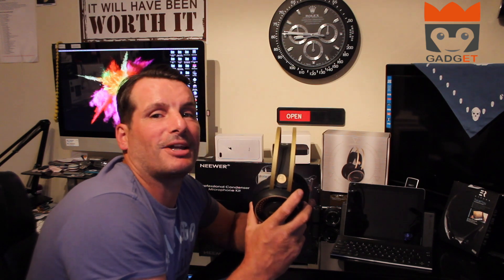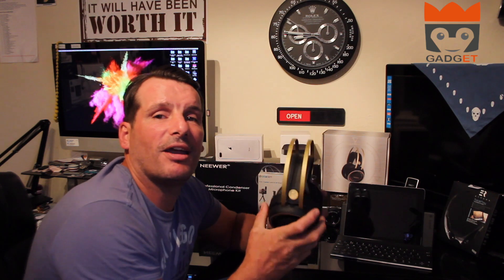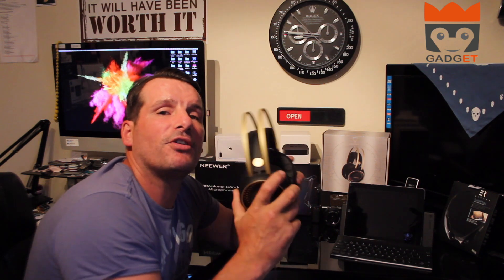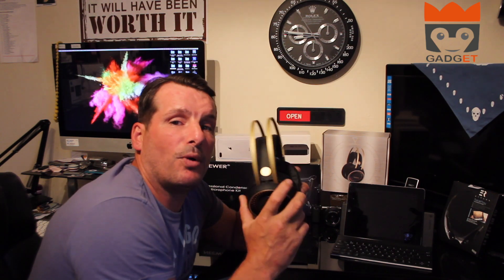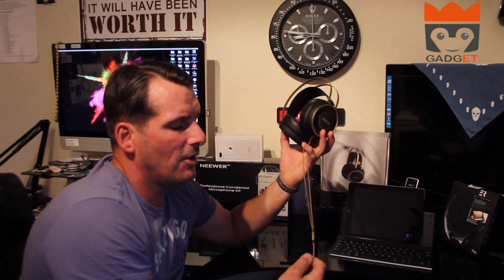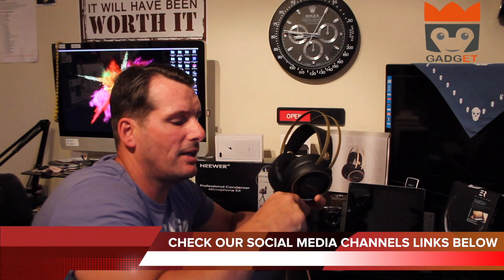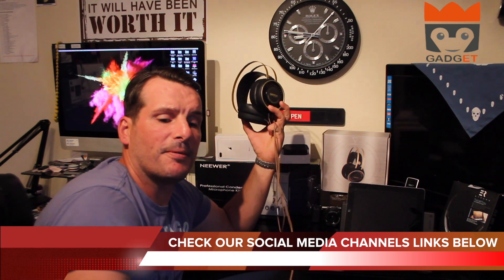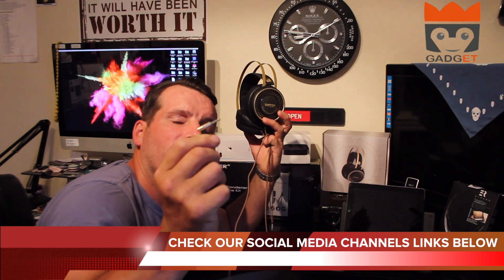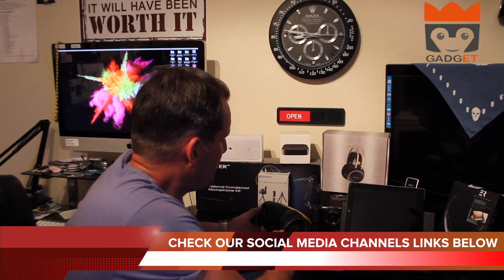These adjust to any size head, so no matter what size head you've got, if these don't fit then none will. They don't come with their own carry case, but they do have a lovely strong cable with the Betron logo on a little silver buckle in the middle, and at the end you have the signature Betron angled headphone jack.